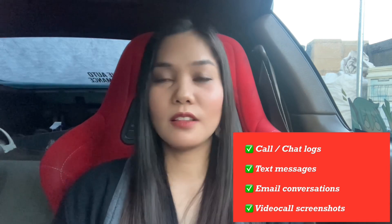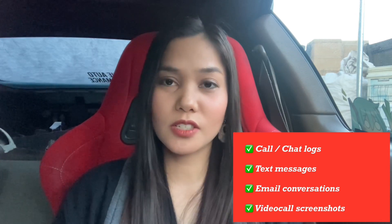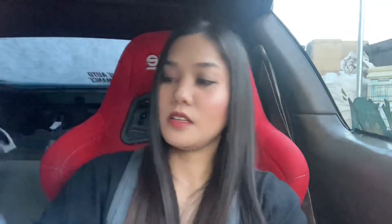Chat logs, call logs, and video calls screenshots. I have our Skype chat and call logs from 2018 and 2019 — I just took screenshots so you can see the date and how long your calls usually were. Much better to find call logs that are long, like one hour or two hours — that's much better. We also have the Viber call logs from 2018 to 2019 — I just screenshotted those as well.